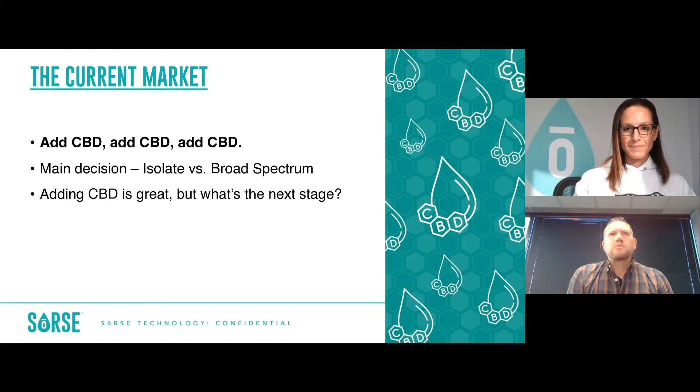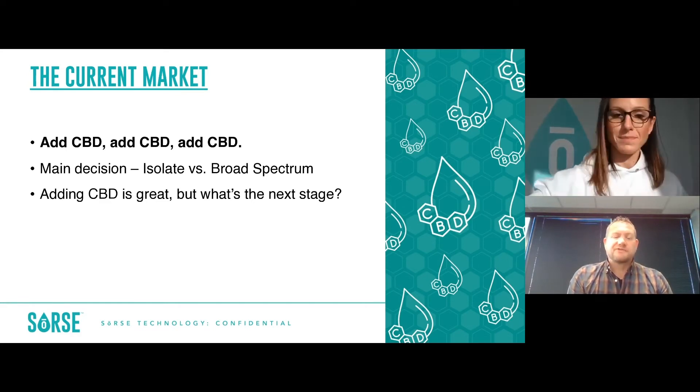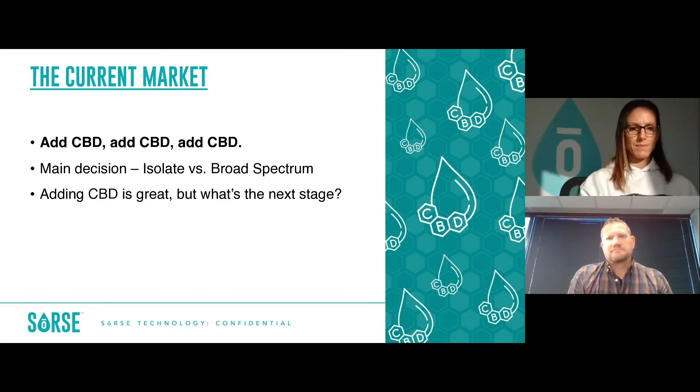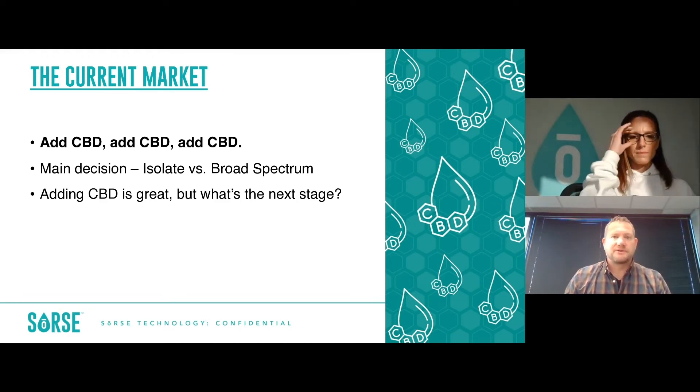When we first got into the space, the initialization of the gold rush was essentially CBD, CBD, CBD. That makes perfect sense — that was the launching platform for many people, many product categories. You were really only faced with one primary decision: do you go with an isolate or a broad spectrum? That was the lion's share for many customers very early on. Adding CBD is great; CBD does wonderful things for people and makes some amazing products. But why stop there? What's next? What could be the next stage in the evolution of your brand or product portfolio?